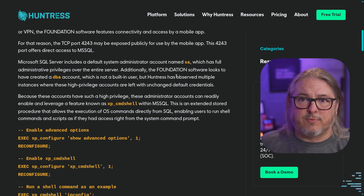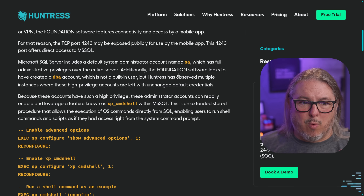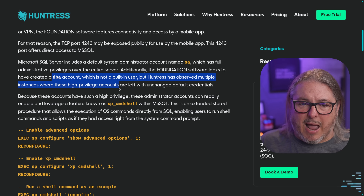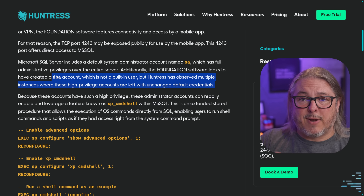This becomes worse because the SA or SQL admin account may have a default credential, or their DBA account they create — which is not a built-in user — but Huntress observed multiple instances where high-privilege accounts are left unchanged with default credentials. So weak passwords, password reuse.